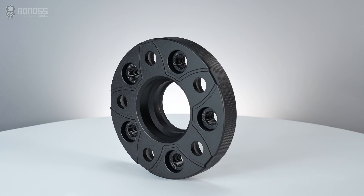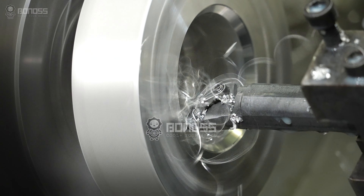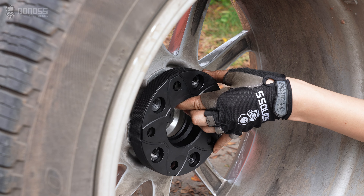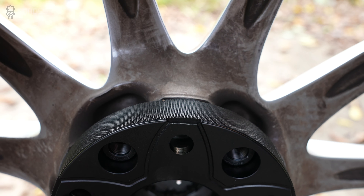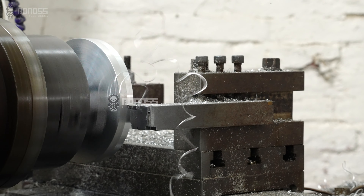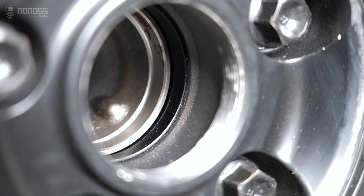These wheel spacers are designed with better multi-stage hub center rings. The hub center metal ring is machined to be multi-layered, and the layers fit the corresponding hub range, which eliminates any possible gaps. They are CNC machined to a 0.02 mm tolerance, which improves the fit and functionality of the spacers.